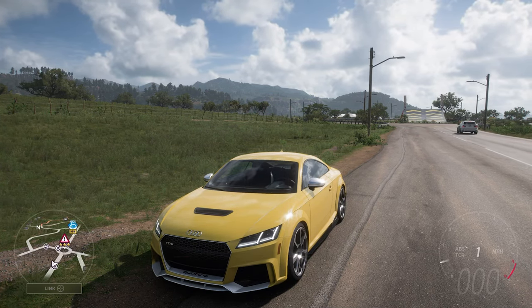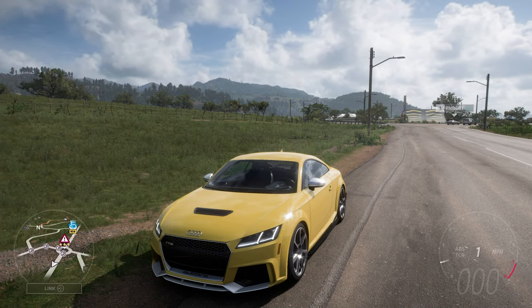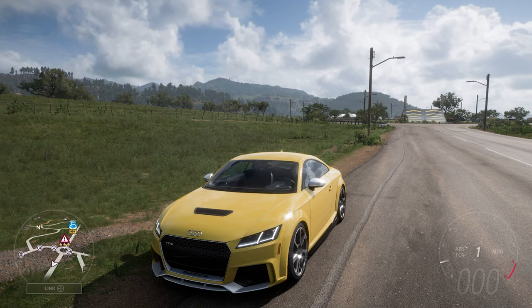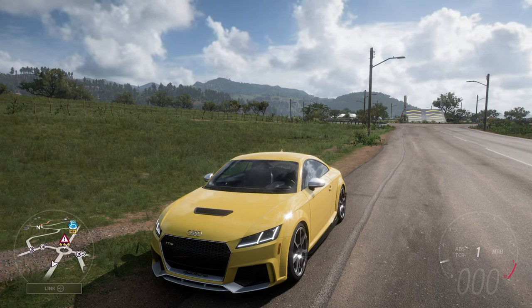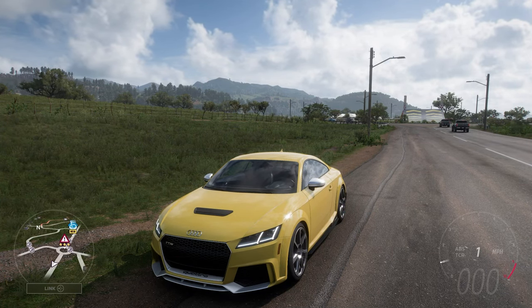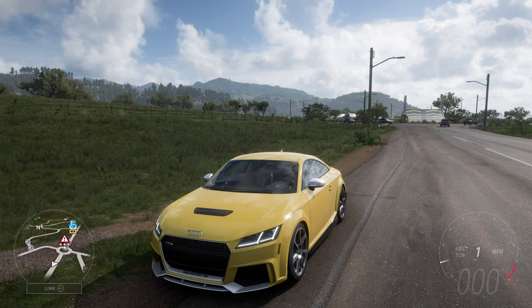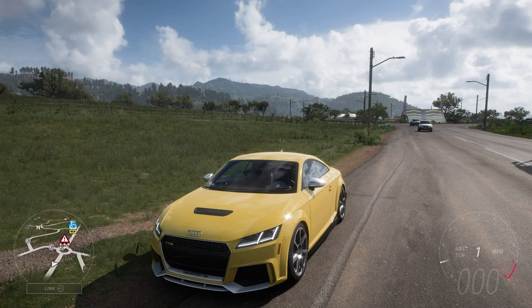I've not just changed the engine out of this car but I've also changed some of the bodywork. The side skirts and rear bumper have been altered, the spoiler has been removed and the hood has been changed to decrease weight by a little bit. These visual changes will make a difference because they do reduce either drag or weight, and that is always beneficial.